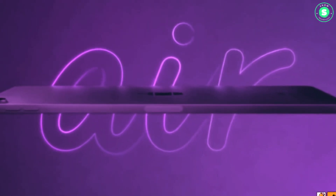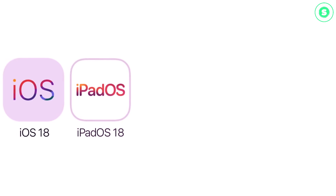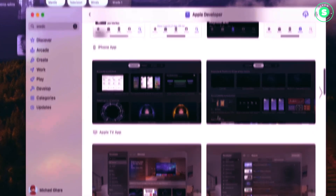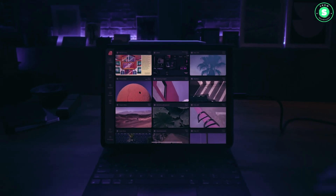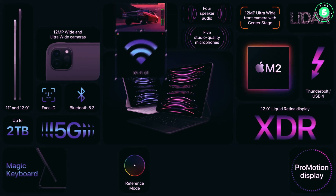And there you have it, folks! We've just taken a deep dive into the exciting world of the upcoming iPad Pro 2024. From its rumored OLED display and sleeker design to the powerful M3 chip and landscape camera, this device is set to redefine the tablet experience. But remember, while you wait for the official announcement, these are still rumors. So stay tuned for more updates as we get closer to the release date.